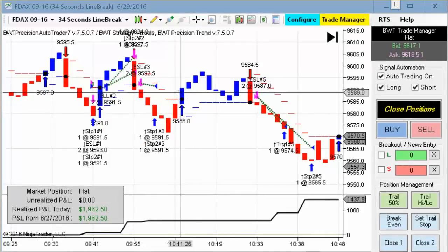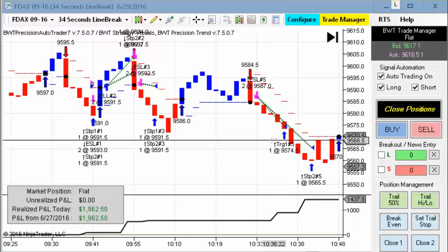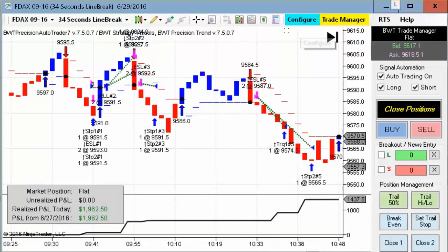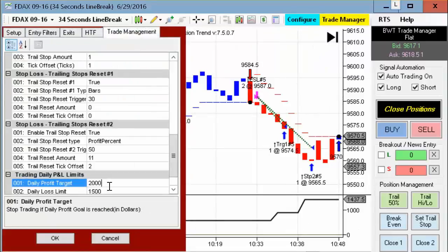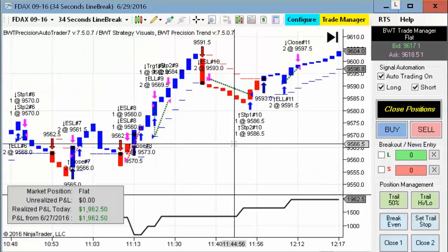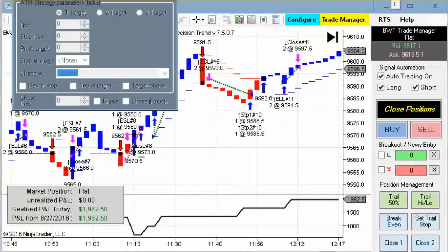Next up is the DAX on a 34-second line break chart, and we've seen this chart several times over the weeks. This hit its goal of $2,000. When we look at the trade management tab here, a daily goal of $2,000 was hit on this chart, so solid performance continues on the DAX.